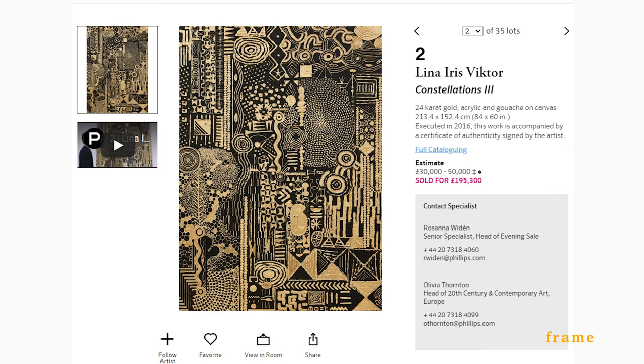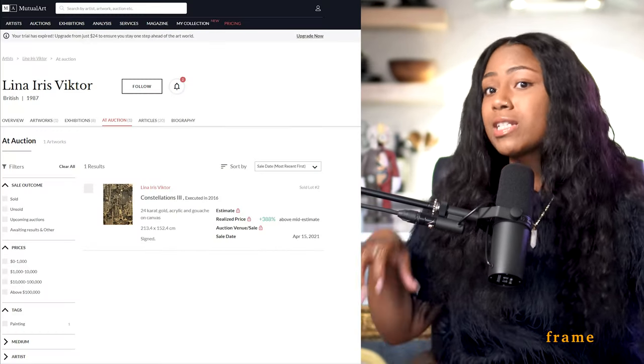Point number two: the two lots I'm extremely excited to see. First is Lena Iris Victor, because she's never been to auction before — there's no history on her. We have no idea if she'll sell below, within, or above the estimate. Phillips is taking a chance on her. Constellations 3 has an estimate of 30,000 GBP low to 50,000 GBP high. I really hope she's able to solidify her market, because if she does, we'll probably start seeing a lot more of her pieces pop up. This is her first piece ever to come to auction, so to see her move from the primary to the secondary market — I'm excited to see that.